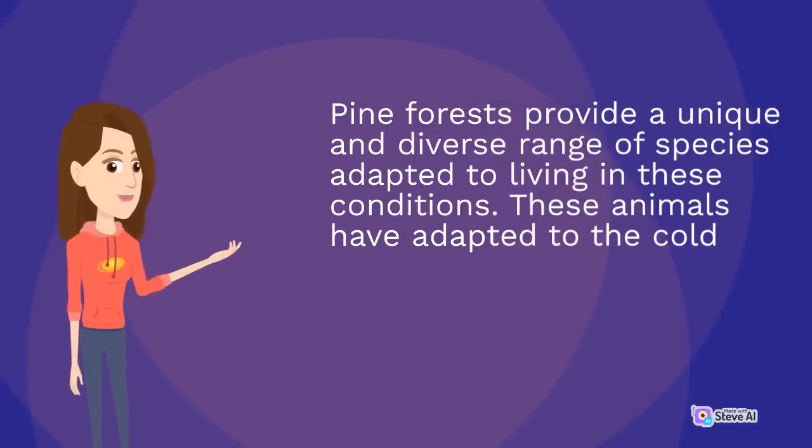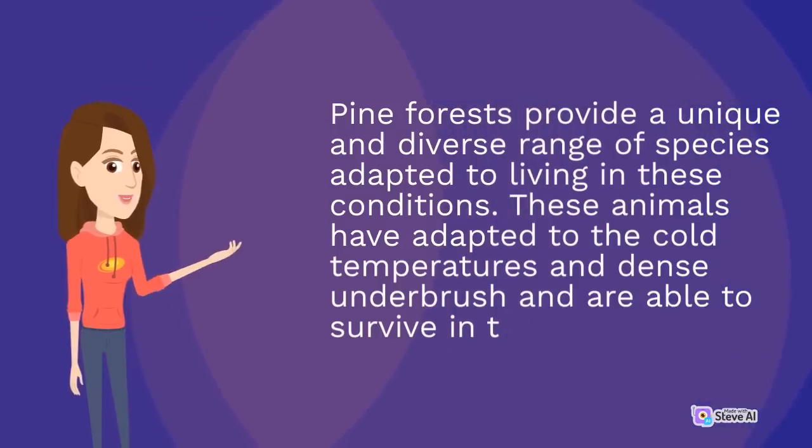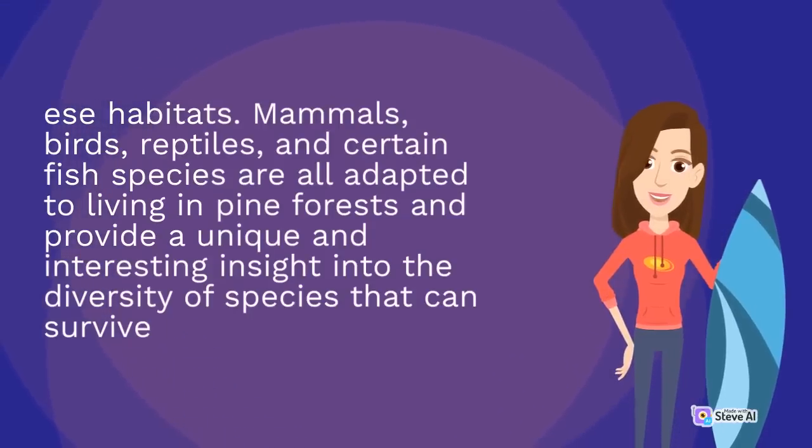Pine forests provide a unique and diverse range of species adapted to living in these conditions. These animals have adapted to the cold temperatures and dense underbrush and are able to survive in these habitats. Mammals, birds, reptiles, and certain fish species are all adapted to living in pine forests and provide a unique and interesting insight into the diversity of species that can survive.